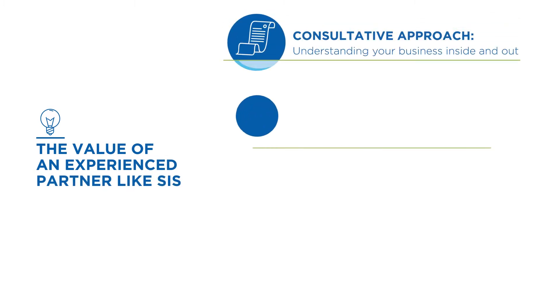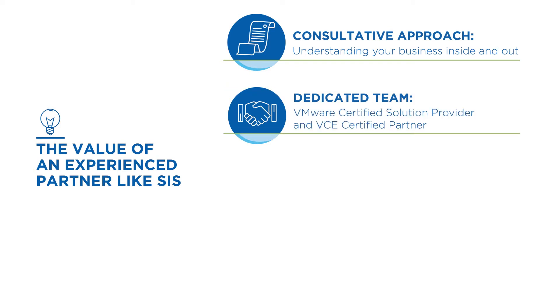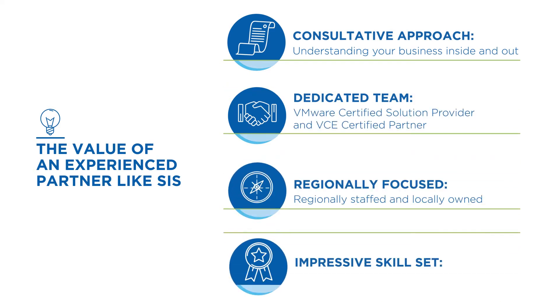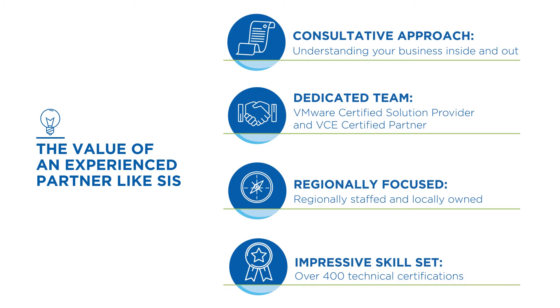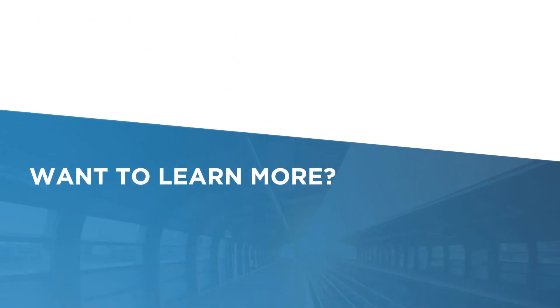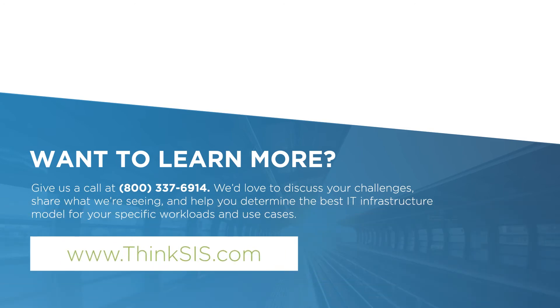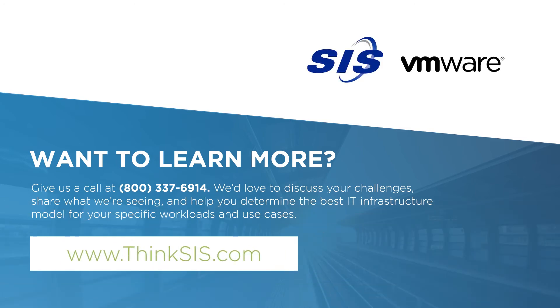When you work with SIS, you get a true IT partner. Our goal is to provide you with the skills, tools, and confidence you need to embrace rapidly evolving technology and make it work to your competitive advantage. We'd love to discuss your challenges, share what we're seeing, and help you determine the best IT infrastructure model for your specific workloads and use cases. Give us a call or visit ThinkSIS.com to learn more.